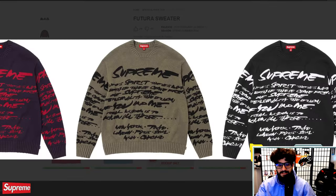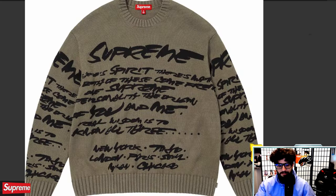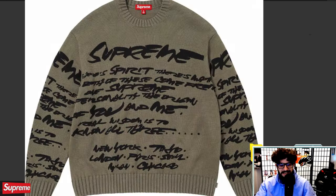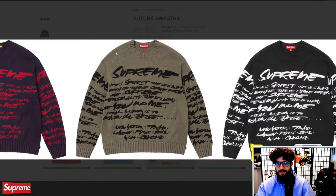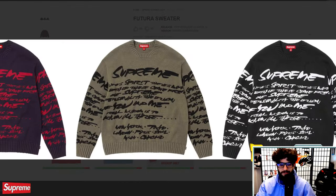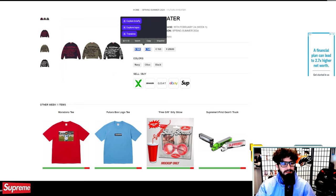Futura sweater is next — still going off a similar design to what we've seen. I was really hopeful for the Futura collab, but in some ways I'm kind of let down. Like, it's decent and all right, but they all just seem pretty similar — the same logo written on different pieces. I would never probably cop this sweater to be honest. I don't really love poem-looking pieces; it's just never been my style. At $168, it's there if you want it.